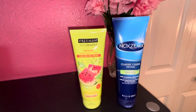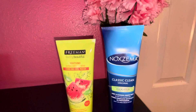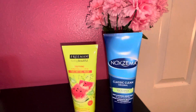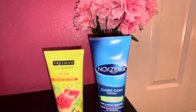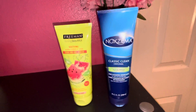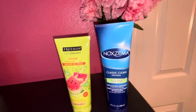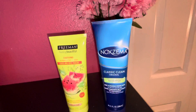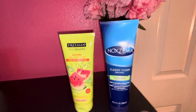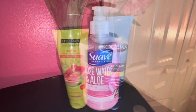And of course the OG of skincare — the Noxzema Classic Clean Original Cream Wash. This is my first time getting it in the tube form like a lotion bottle. I usually get it in the pump, which I really like, because I hate when products get under my nails when scooping from the container. I picked this one up to try it out and also have it as backup when I'm done with the other one.